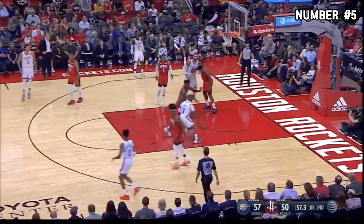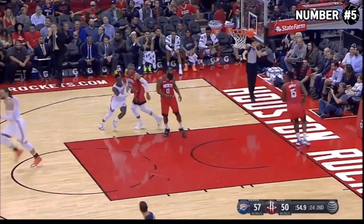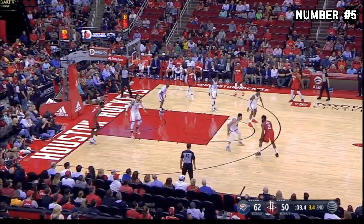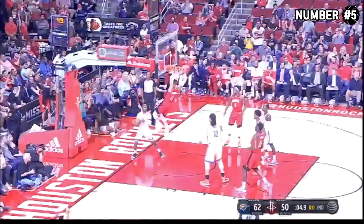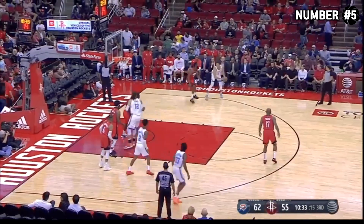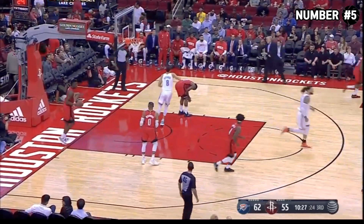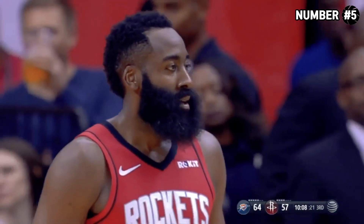Chris Paul trying to get around Capella, shoots it over him — that's never bothered Chris. About six seconds on the shot clock. Harden working on Gallinari, will shoot over him — missed it. Oh! Russell Westbrook! Back to Gallinari, steps behind the line, picked up by Harden again. Gallinari hit James down low — can't believe it.